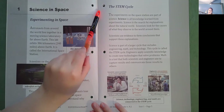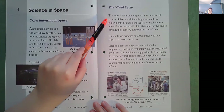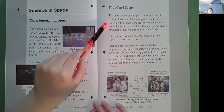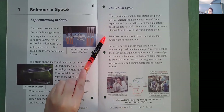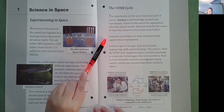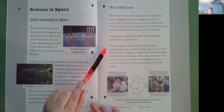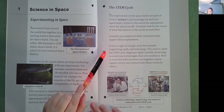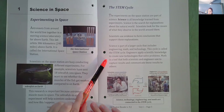The STEM Cycle. The experiments on the space station are part of science. Science is all knowledge learned from experiments. Science is the search for explanations about the natural world. Scientists look for the causes of what they observe in the world around them. Scientists use evidence to form conclusions that support those explanations. Science is part of a larger cycle that includes engineering, math, and technology. This is called the STEM cycle. Engineers apply specific knowledge to create new technologies that solve problems. Math is a tool that both scientists and engineers use to capture results and communicate those results to others.